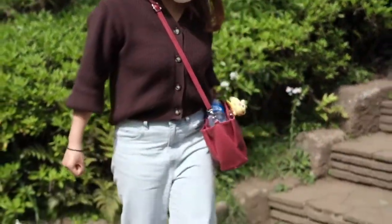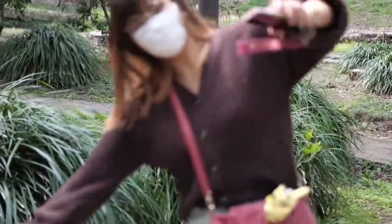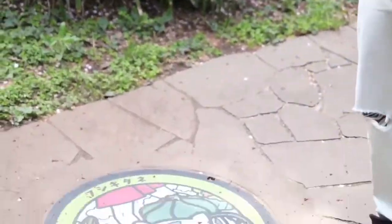Here, we met Charmander, or Hitokage, with Ash's, or Satoshi's, leg. Also, Bulbasaur, or Fushigidane.